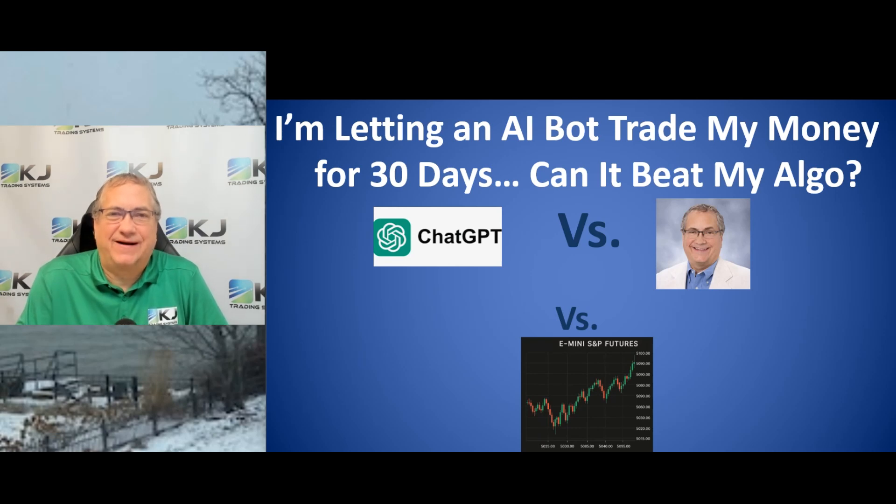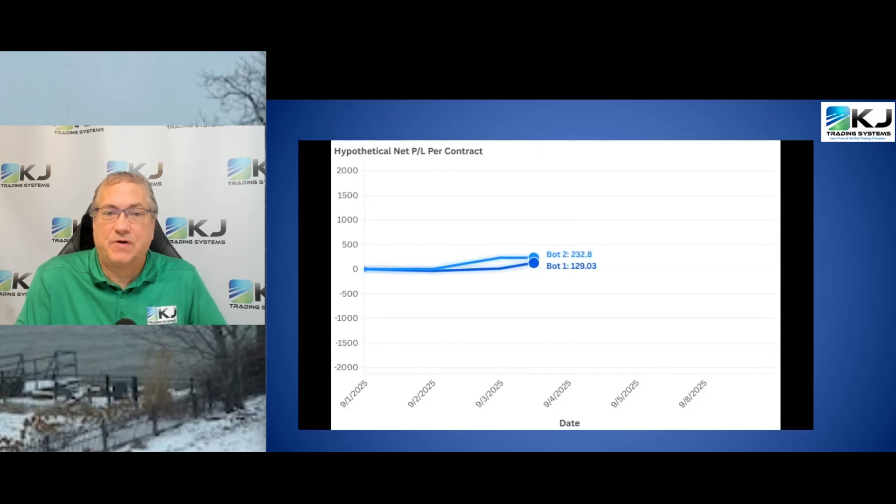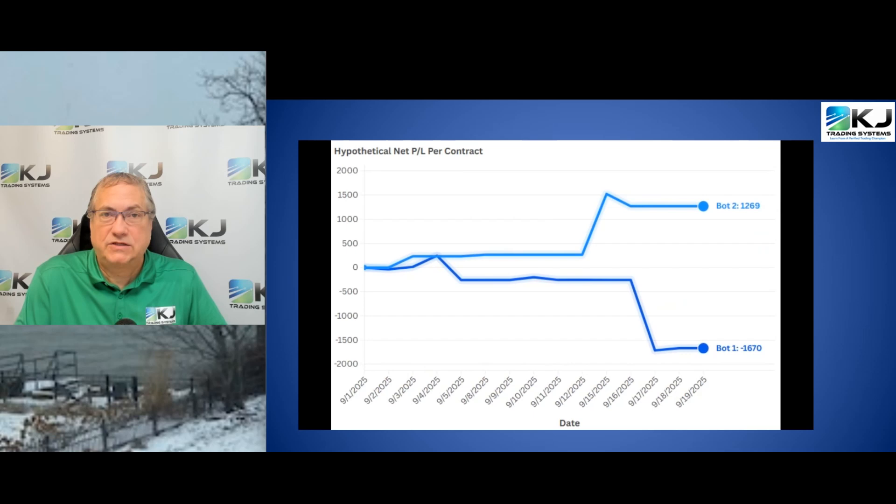Hi there, I'm Verified Champion Trader Kevin Davey and today I'm going to give you the week three update of my trading bot versus an AI trading bot with real money. How did they look through September? Well, here they are — which bot is which? Let's dig into it and find out.